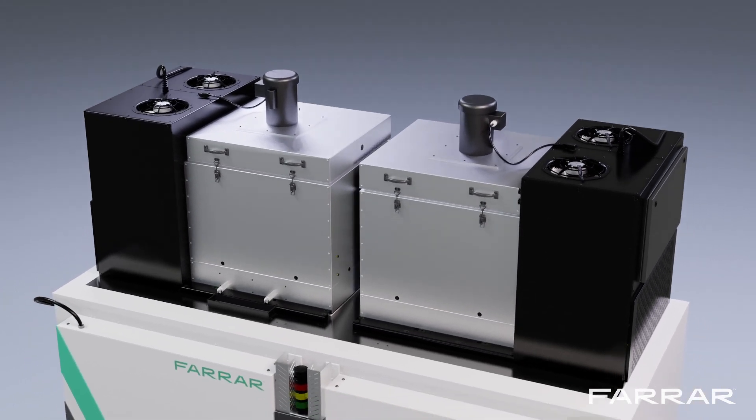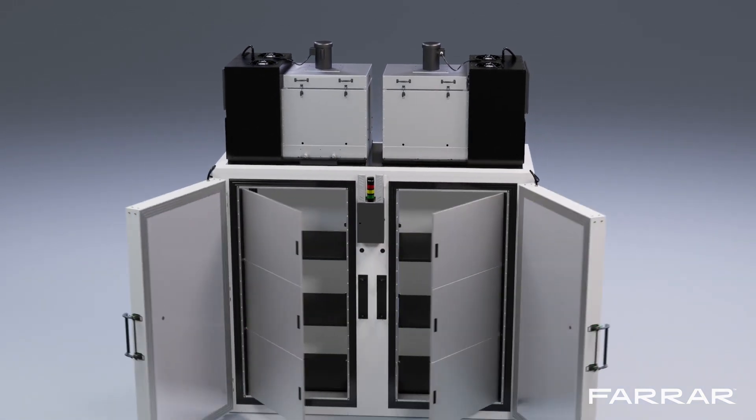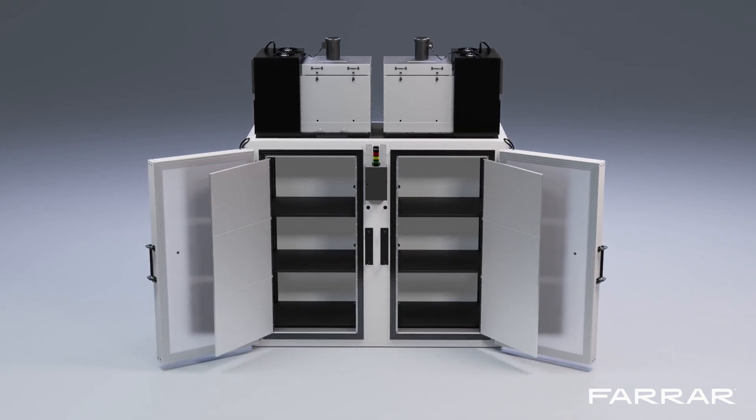Confidently store materials anywhere with tight temperature uniformity throughout, thanks to our high capacity consolidated footprint design — including options for shelving, carts, and pallet storage.